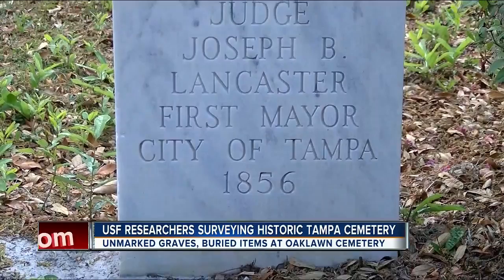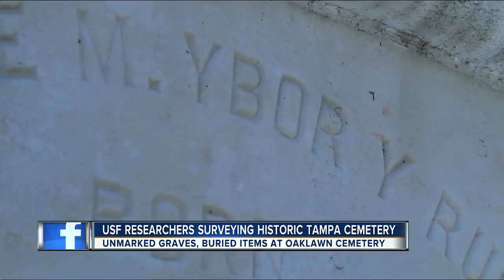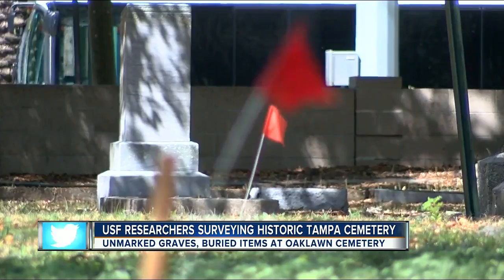There are some famous names here like former city mayors, former state justices, even Mr. Vicente Ybor himself. But it's also a public cemetery, which means a lot of unknowns are laid to rest here too.